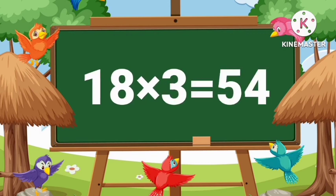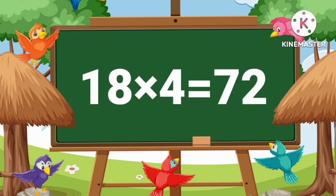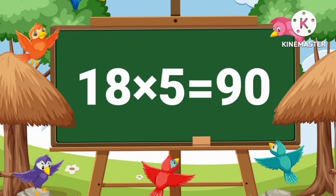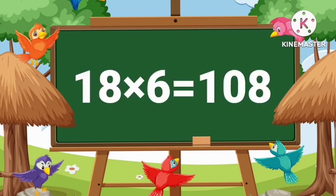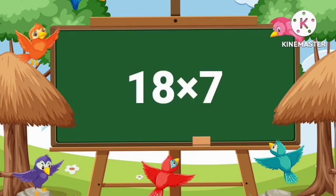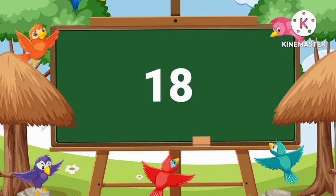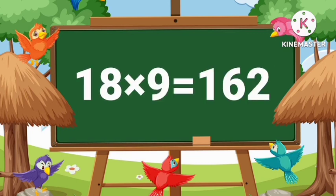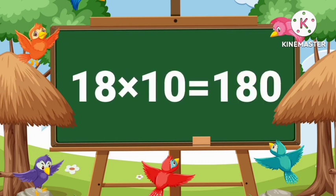Eighteen threes are fifty-four. Eighteen fours are seventy-two. Eighteen fives are ninety. Eighteen sixes are one hundred eight. Eighteen sevens are one hundred twenty-six. Eighteen eights are one hundred forty-four. Eighteen nines are one hundred sixty-two. Eighteen tens are one hundred eighty.